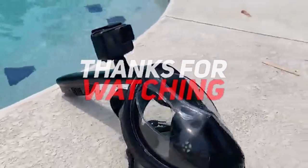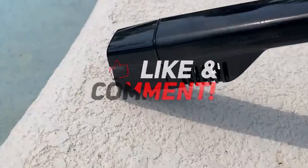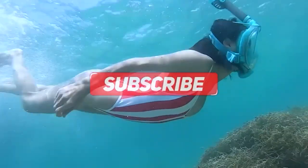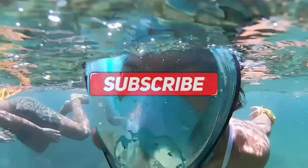Thanks for watching and that's all for this video. If you liked this video and it helped you out in any way, please give the video a like and hit the subscribe button. Hope to see you guys in the next video. Until next time, I will see you later. Bye.